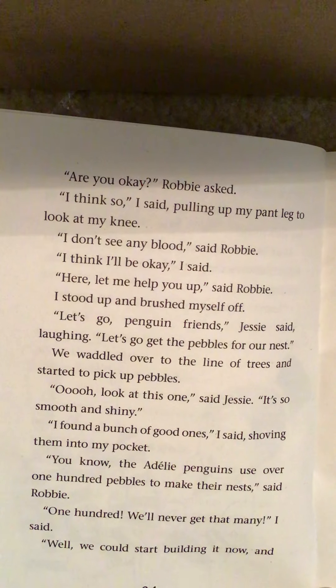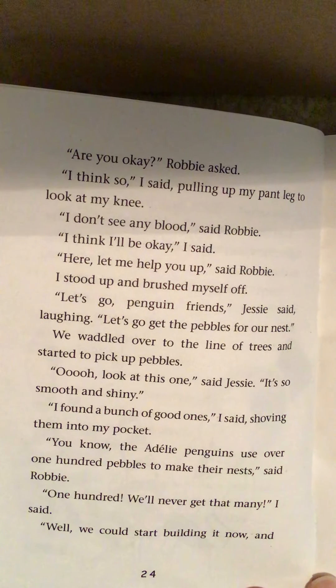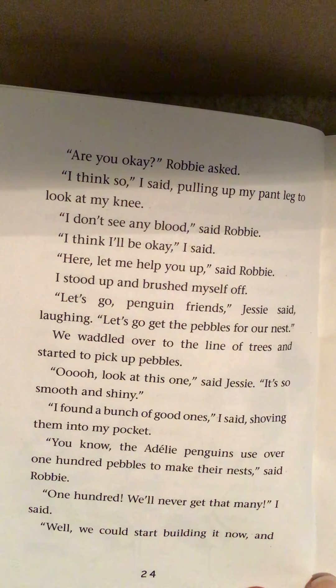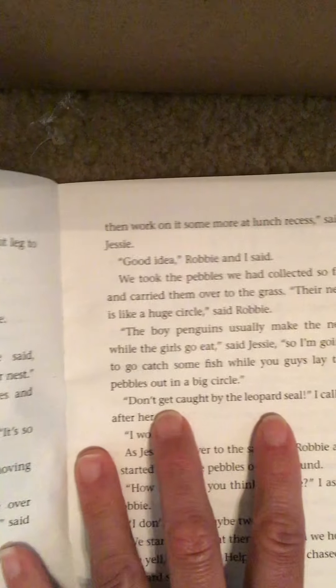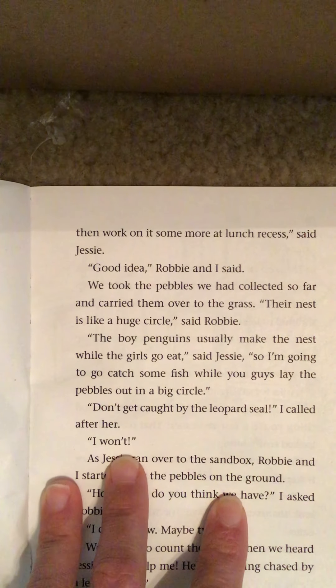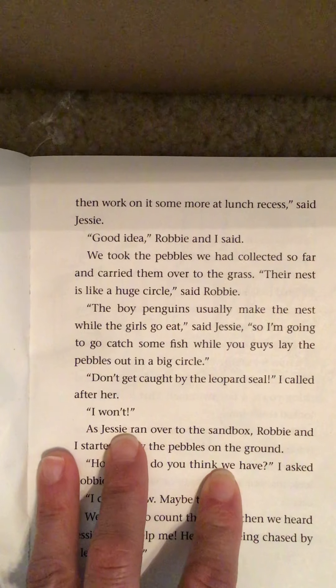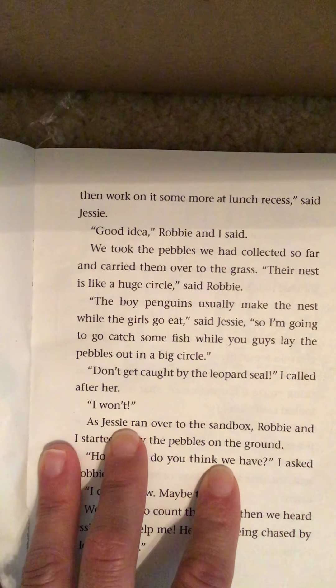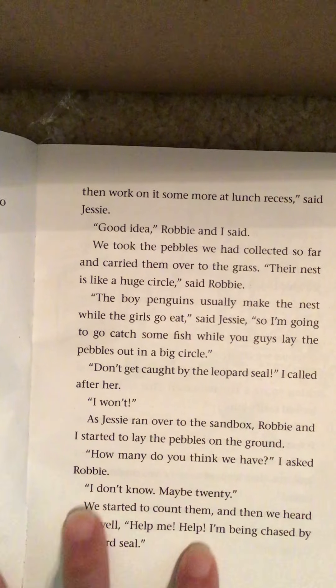"Are you okay?" Robbie asked. "I think so," I said, pulling up my pant leg to look at my knee. "I don't see any blood," said Robbie. "I think I'll be okay." "Here, let me help you up," said Robbie. I stood up and brushed myself off. "Let's go, penguin friends," Jesse said laughing. "Let's go get the pebbles for our nest." We waddled over to the line of trees and started to pick up pebbles. "Ooh, look at this one," said Jesse. "It's so smooth and shiny." "I found a bunch of good ones," I said, shoving them into my pocket. "You know that Adelie penguins use over 100 pebbles to make their nest," said Robbie. We could start building it now and then work on it some more at lunch recess. We took the pebbles and carried them over to the grass.